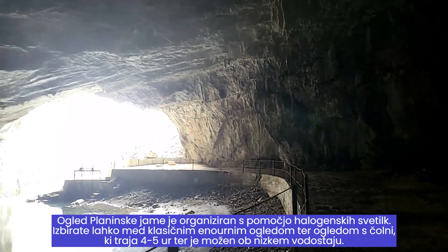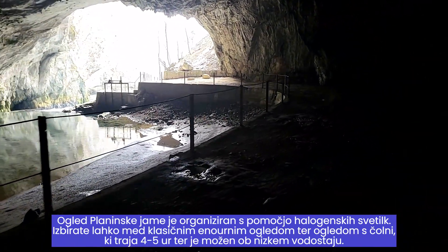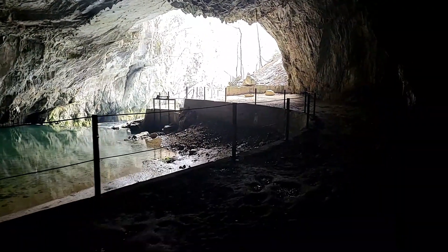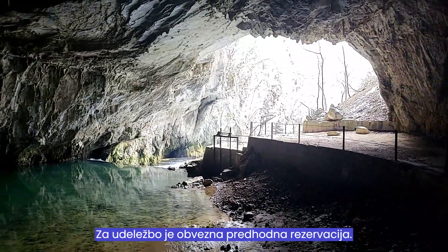The mountain cave is organized with the help of halogen lamps. Guests can choose between a classic one-hour tour and a four-to-five-hour boat tour, which is possible with low water levels. Please note that prior reservation is required for participation.